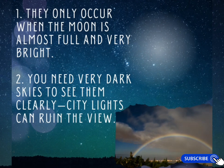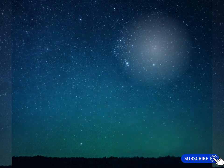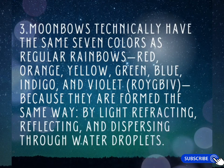Moonbows only occur when the moon is almost full and very bright. You also need very dark skies to see them clearly — city lights can ruin the view.